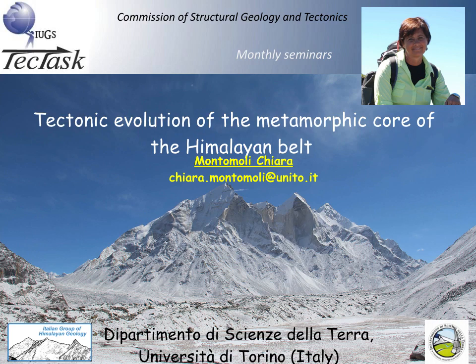Hi to everyone. My name is Chiara Montomoli and I am an Associate Professor in Structural Geology and Tectonics at the Earth Science Department of Torino University, where I recently moved from Pisa University to join my research group. First of all, I would like to thank the TechTask Committee for having invited me to give this seminar about the tectonic evolution of the metamorphic core of the Himalayan belt. I am working in this chain since many years and I am strongly interested in the tectonic models regarding the exhumation of metamorphic rocks.